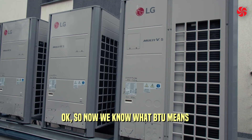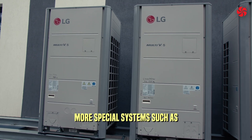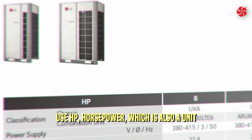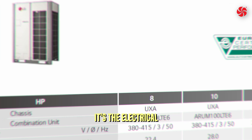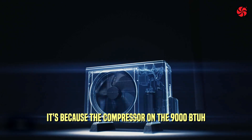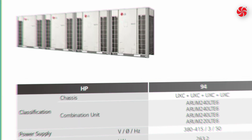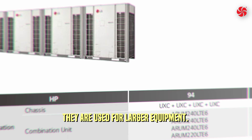Now we know what BTU means and what refrigeration ton means, but we can go further. More specialized systems such as chillers, VRVs, and general specialized air conditioning equipment use HP — horsepower — which is also a unit of power. However, it refers to the electrical power of the compressor, not the refrigeration power. The compressor on a 9,000 BTUs per hour air conditioner uses a 1 horsepower compressor, and on an 18,000 BTUs per hour unit, a 2 horsepower compressor.